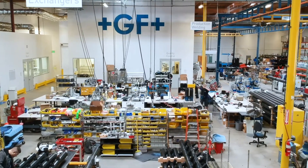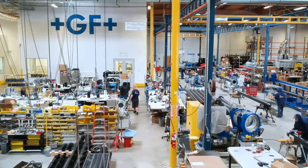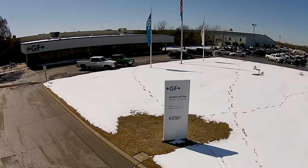Our modern fabrication facilities are strategically located throughout the U.S., with prominent operations in Irvine, California, Dallas, Texas, and Shawnee, Oklahoma.